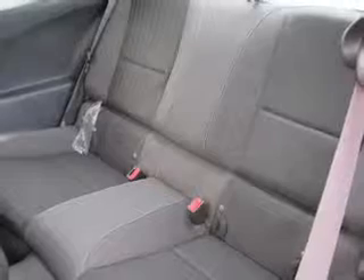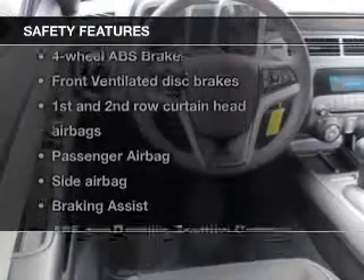Power door locks, power windows, cruise control, Bluetooth wireless, an AM-FM stereo with a CD player, satellite radio, and power mirrors.